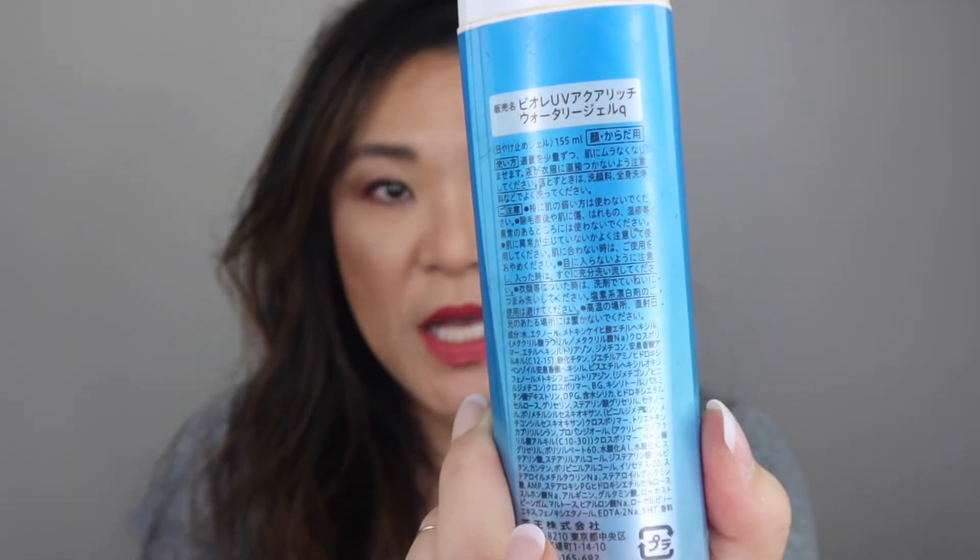I loved this Biore UV Aqua Rich Watery Gel SPF 50 PA++++. I get this off Amazon or YesStyle and I really enjoyed it. The reason I haven't repurchased it yet is because I'm trying different SPFs right now, but I would repurchase this again. It's a mineral sunscreen that blends into my skin beautifully and wears well under makeup. Right now I'm also using the one from Glossier, which is a chemical sunscreen, and one from Glow which is mineral — I'm alternating depending on what I'm doing. But I would definitely repurchase this Biore one.